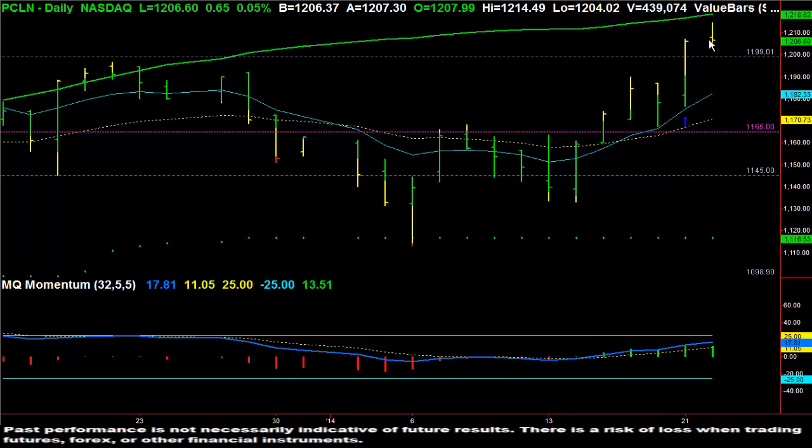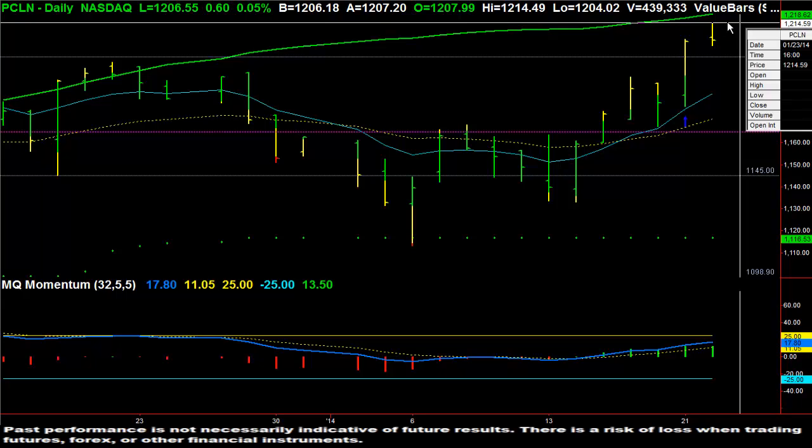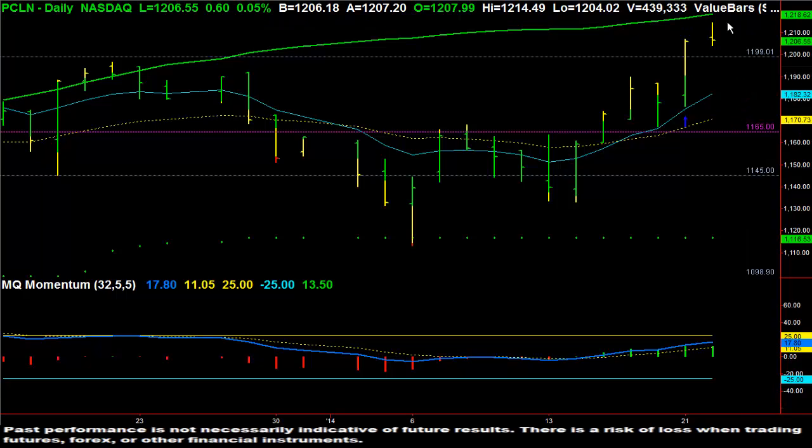Now we're pulling back a little bit, but this is still bullish. We want to watch how Priceline closes, but if you had taken the trade, you are well positive from where you got in below this resistance level at 11.99, and at the high of the day you made roughly $21 — an excellent trade. And these are the stocks and options that we trade normally in the stocks and options live trading room.